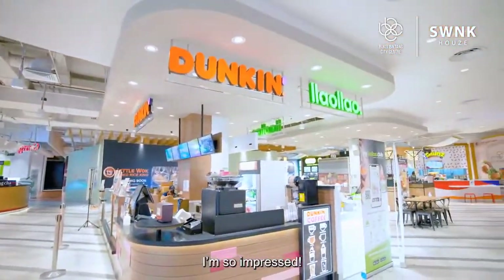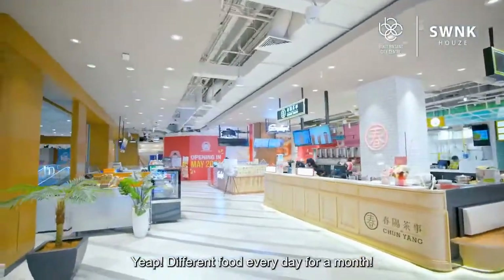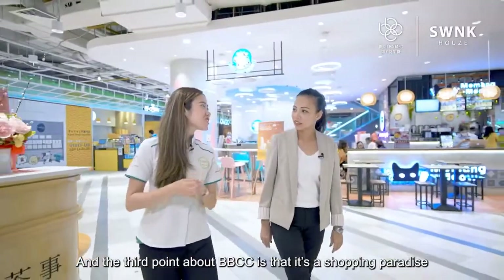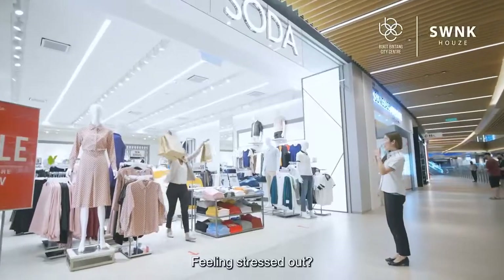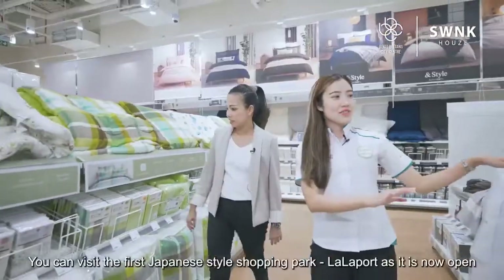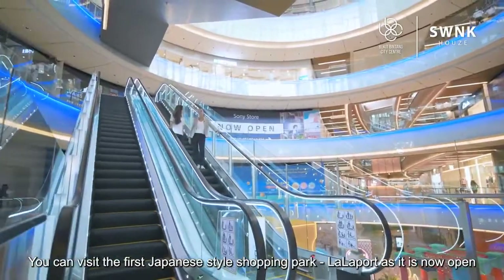Wow, I'm so impressed. I can have something different every day for lunch at BBCC — different food every day for a month! And thirdly, BBCC is actually a shopping paradise. You can shop different Japanese and international brands here. Feeling stressed out? Head on over for some retail therapy. You can visit the first Japanese-style shopping park, Lalaport, as it is now open.